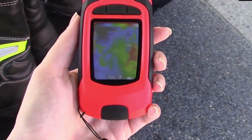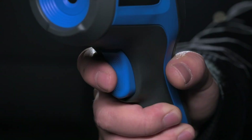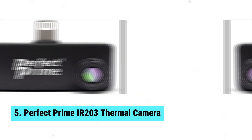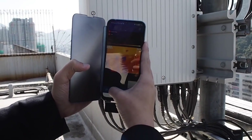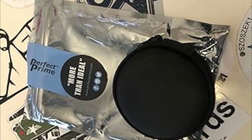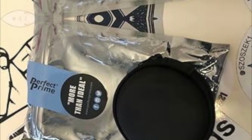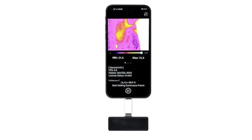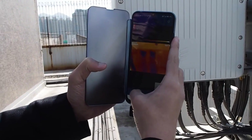Number five: Perfect Prime IR 203 thermal camera. The Perfect Prime IR 203 is the budget thermal camera you've been waiting for. Despite its low cost, it performs surprisingly well. Eager to spot hot spots in your home? This gadget is perfect for just that.